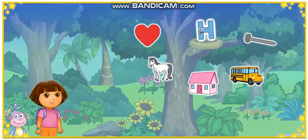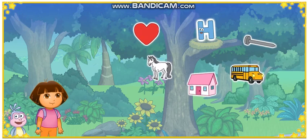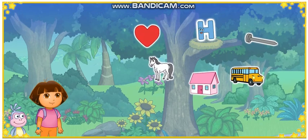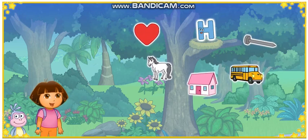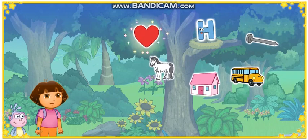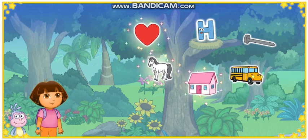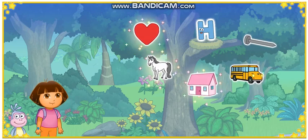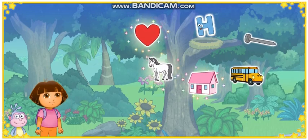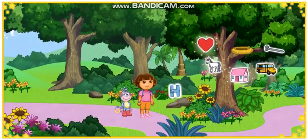Look, Dora! We made it to the ABC entry! Uh-oh! That letter's all the way up in that nest. We need your help to get it down. To get the letter down, we need to click on three things that start with the letter H. Excellent letter finding! Heart! Way to go! Horse! House! Starts with the letter H: Heart, Horse, and House. I'll start with the letter H. Look! We got the letter down from the ABC tree! Yeah!